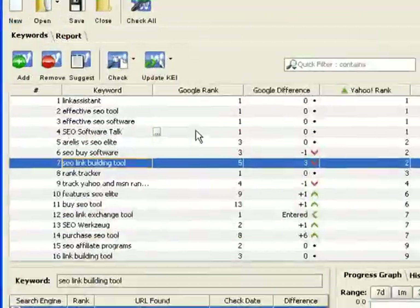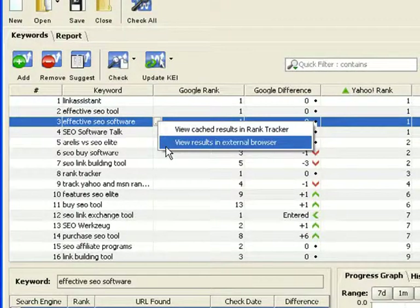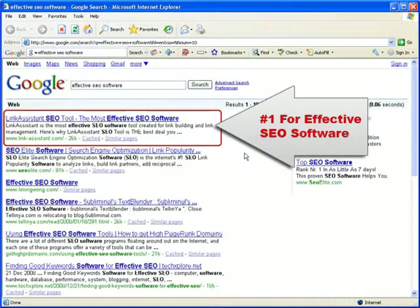If you hover your mouse over the rank column, you'll see a small icon with three dots. You can click it to open the results page and verify your rankings, or just take a look at the guys messing up your climb to the top. You can either open the page RankTracker saved in its cache during the rankings check, or view the search results in your browser. Let's check how accurate RankTracker is. Here we are at Google, and as you see, link-assistant.com does rank number one for the keyword effective SEO software.